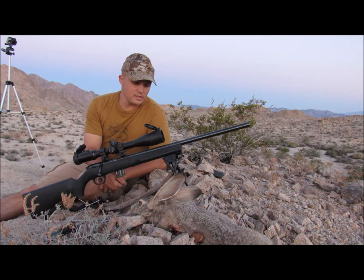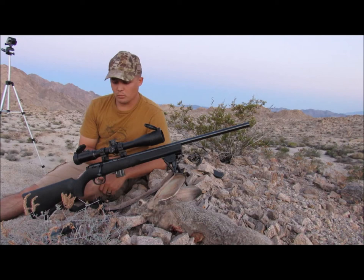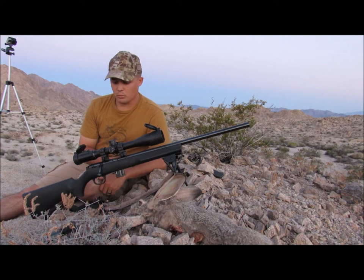I'm using the Marlin XT17 — it's a 17 HMR. It's a real accurate round and one of my favorite guns to shoot. Even though it's a little rimfire, it'll definitely put a hole in a rabbit.